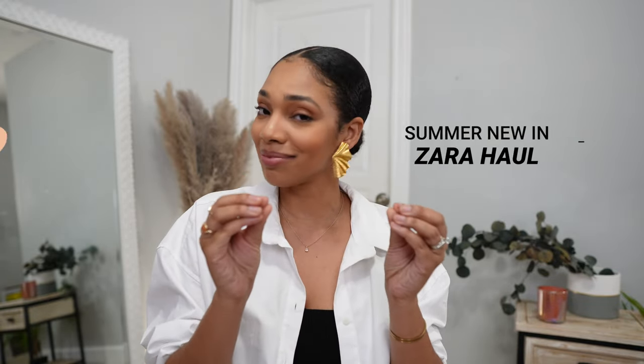Hey sis! Welcome back to my channel. I'm Unique and today we have a really good Zara haul.